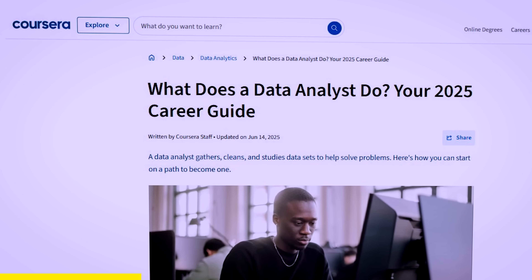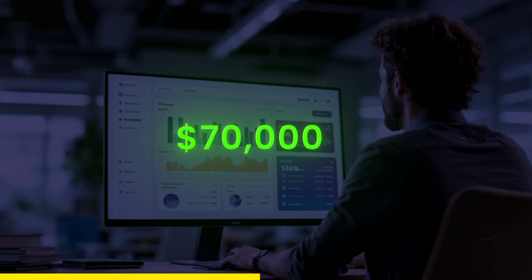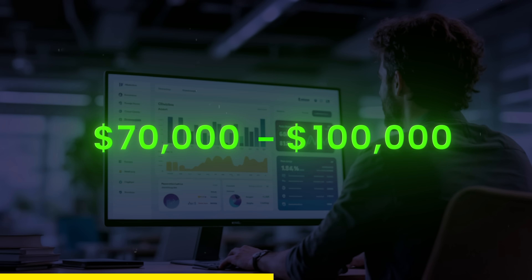Before I move on to the next course by Harvard, I want to mention that for some people, diving directly into AI might feel overwhelming. If you're one of those people, you can start with a data analyst role — it's a simpler and more practical entry point into the data field. As a data analyst, you can make somewhere between $70,000 to $100,000 at entry level.